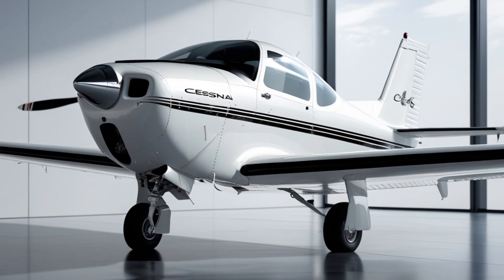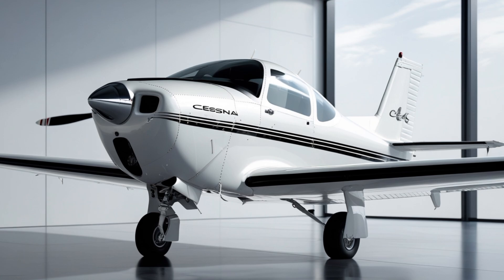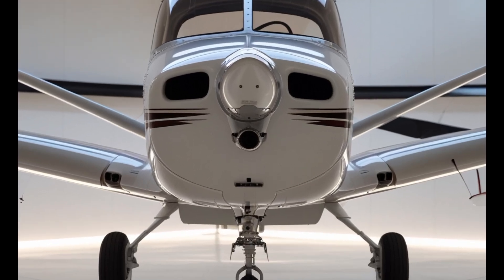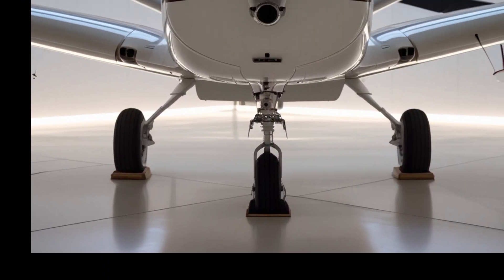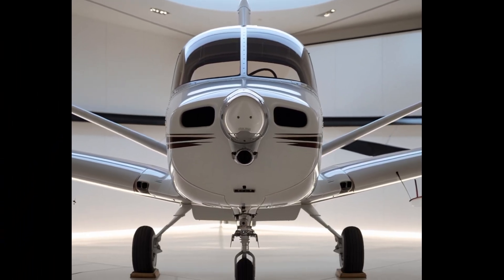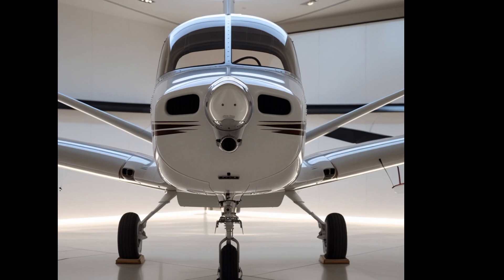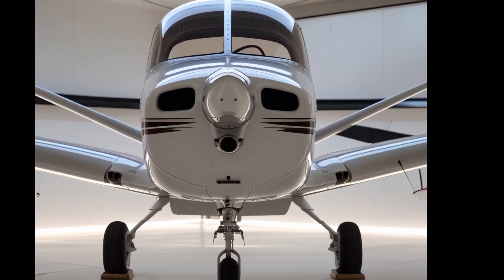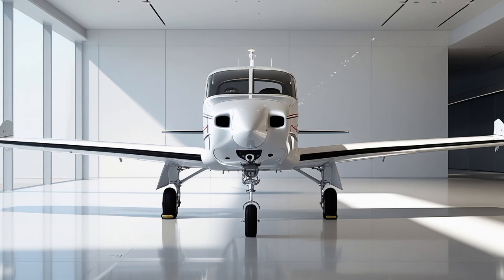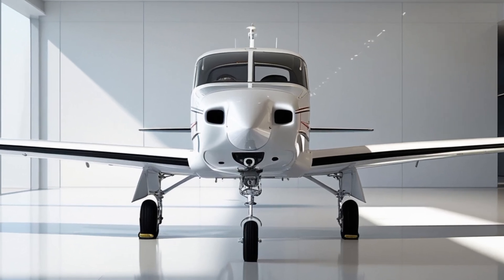The Cessna 172 Skyhawk has been flying since 1956, with over 44,000 units built. It holds the record as the most produced aircraft in history. For decades, it has been the training platform of choice for flight schools and a favorite for private pilots. Now in 2025, Textron Aviation continues this tradition with a Skyhawk that blends time-tested design with modern avionics, enhanced performance, and improved comfort.